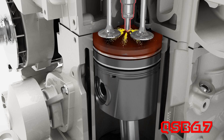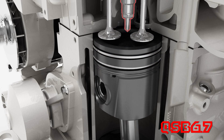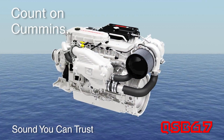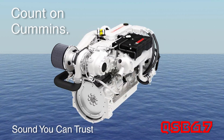The fast injection rate of the Bosch fuel system improves the sound quality at higher RPMs, while pilot injection reduces clatter at idle. The solid sound from a Cummins QSB 6.7 will be one you will come to trust, so you can focus on what's really important.